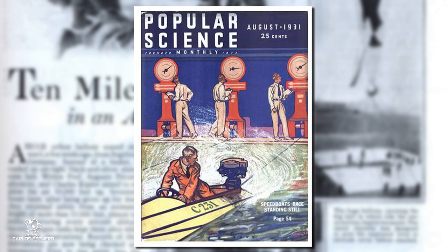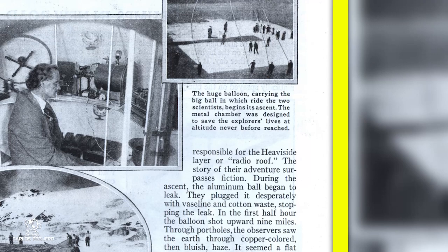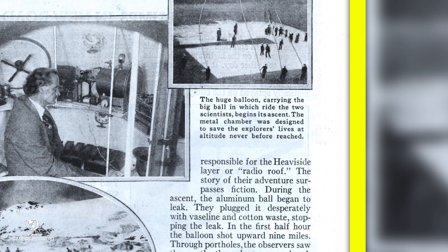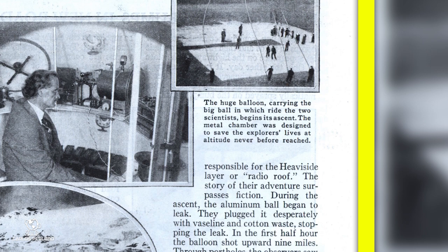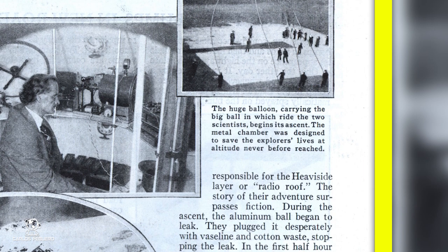So let's look at these articles right now. We're not going to read the whole thing, but I'll leave you links where it shows all that. Underneath one of the captions, it says that the huge balloon carried the big ball in which rides the two scientists — him and another scientist, a friend of his — went up on this balloon. They have pictures and everything. Again, this was in Popular magazine. It begins its ascent; the metal chamber was designed to save the explorers' lives at altitudes never before reached. These altitudes at the time, no one had ever gone above 10 miles or even five miles.